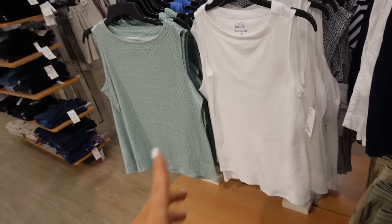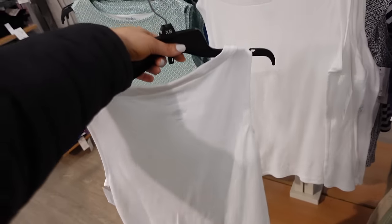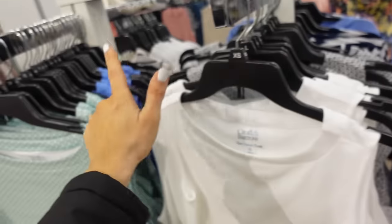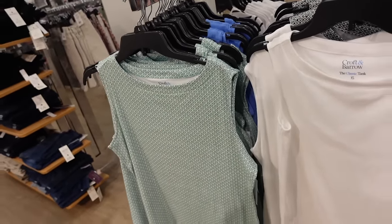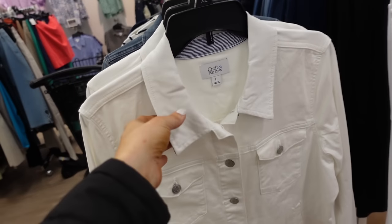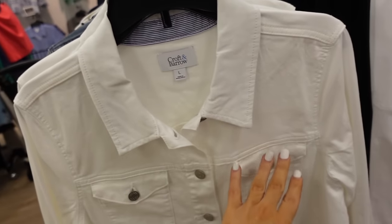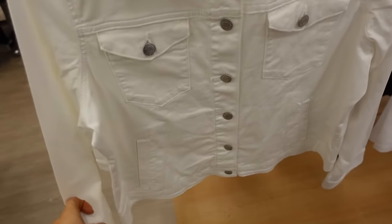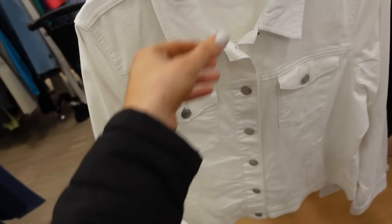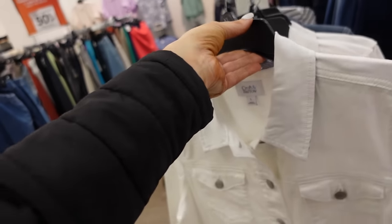Slick tanks are on sale — higher neckline, sleeveless, really good length, in white, black and white print, solid blue, and green and white, $9.99. New twill jacket from Croft & Barrow: lighter weight than denim, smaller collar, two flat pockets, side pocket, button on the wrist, straight detailing on the collar and wrist with seam in the back, $39.99.